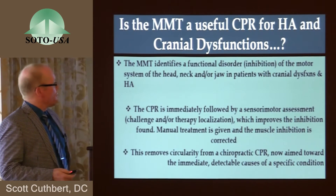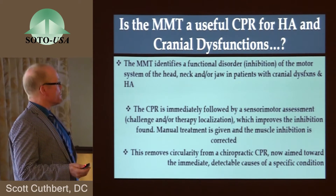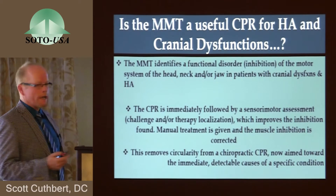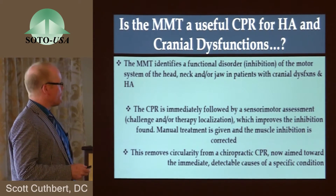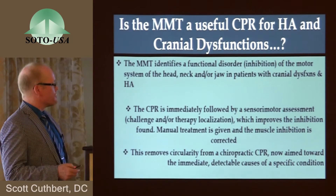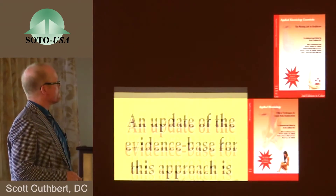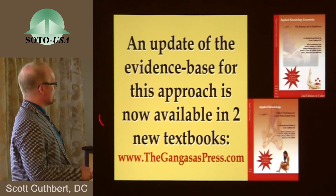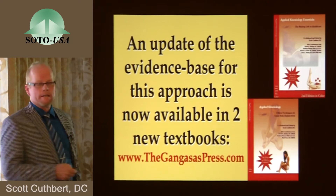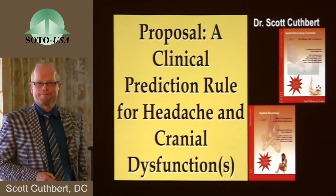Is the manual muscle test a useful CPR for headache and cranial dysfunctions? The muscle test does identify a functional disorder — inhibition of the motor system of the head, neck, and jaw. The CPR is immediately followed by a sensory motor assessment, challenge, or therapy localization, which improves the inhibition found. Manual treatment is given and the muscle inhibition is corrected. This may remove circularity from a chiropractic clinical prediction rule, now aimed toward the immediate detectable causes of a specific condition. An update of all this evidence base for applied kinesiology has just been produced by myself and a number of co-authors, including my former partner Dr. David Walther, in two new applied kinesiology textbooks. Thank you very much.